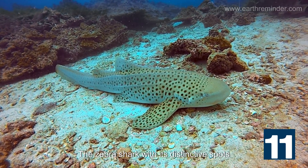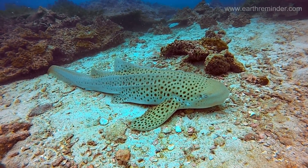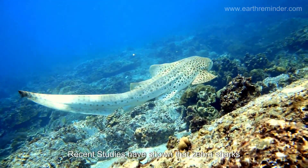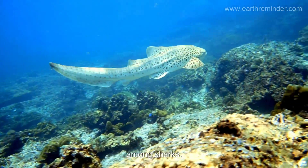The zebra shark, with its distinctive spots, is often mistaken for a leopard shark. Interestingly, they are born with stripes that turn into spots as they grow. Recent studies have shown that zebra sharks can reproduce without a mate, a rare trait among sharks.